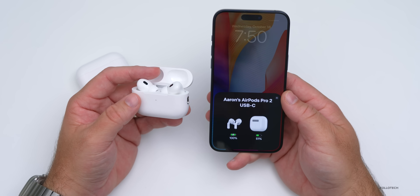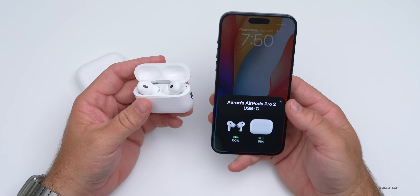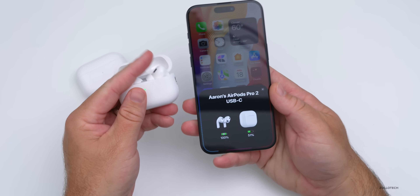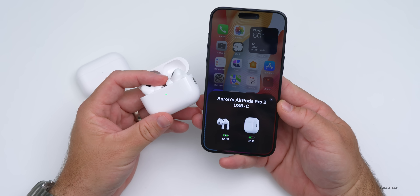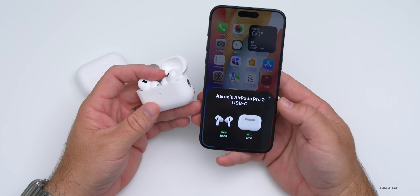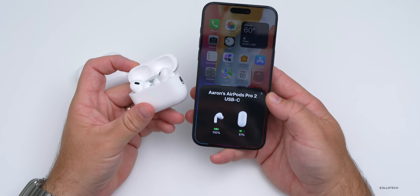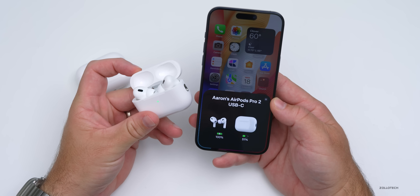It did seem to take a little bit longer today to update. As far as new features go, the first thing I noticed is the AirPods popup now appears immediately when you open the case — that seems to be fixed with iOS 17.1 RC (release candidate). That actually didn't work for me in previous betas with any of my AirPods; the little dialogue just wasn't popping up when I opened the case. That appears to be fixed now.